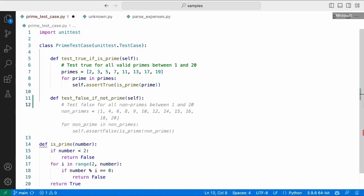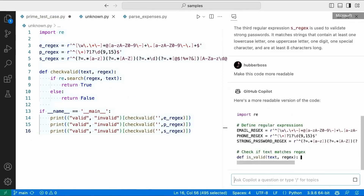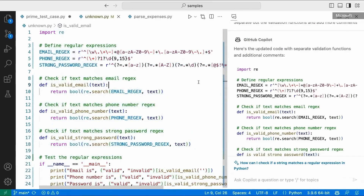On the coding side, something cool is Copilot's ability to generate code — that's pretty cool — but it can also rename variables and add comments to better explain the code.